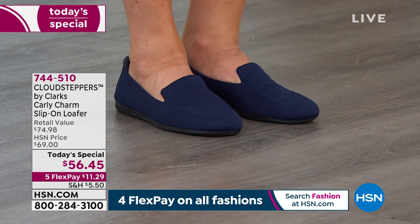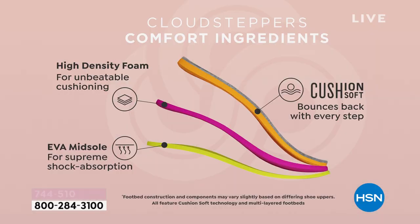Call us right now because this is high-density foam — it really is unbeatable. There are so many stores that won't even give you one millimeter of cushioning. This EVA midsole with supreme shock absorption and cushion-soft technology really just means bounce back in every single step. That technology is what really put Cloud Steppers on the map. On Facebook, people say Clarks is one of their favorite brands because of the comfort.